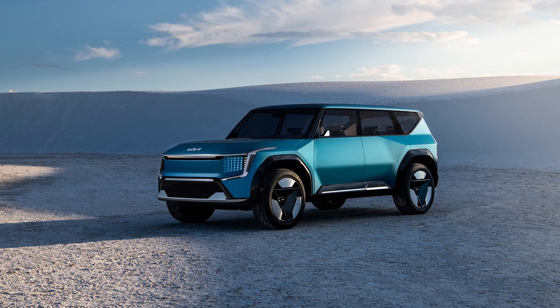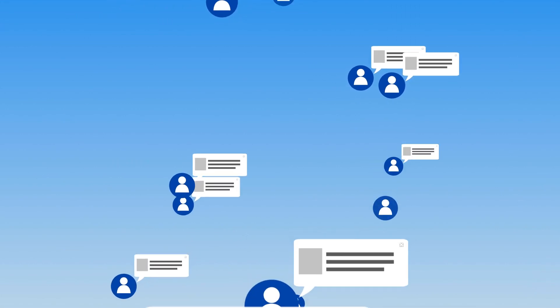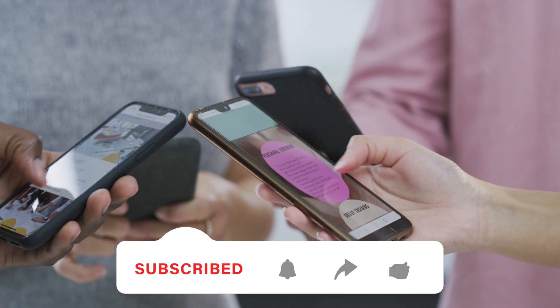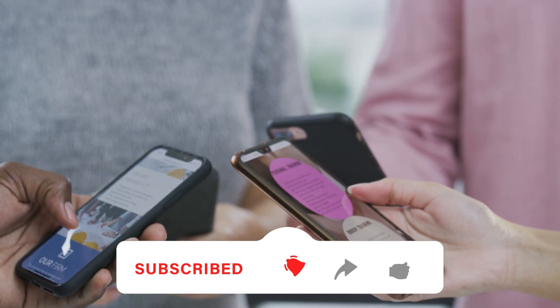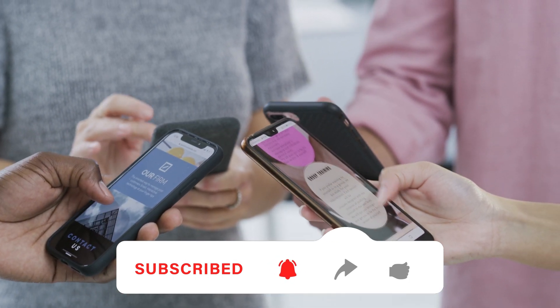So, what do you think of the Cadillac Vistique? Is it the electric SUV of your dreams, or do you prefer one of its competitors? Let us know in the comments below. If you enjoyed this video, please give it a thumbs up, share it with your friends, and subscribe to our channel for more car news and reviews. Thank you for watching, and we'll see you in the next video.